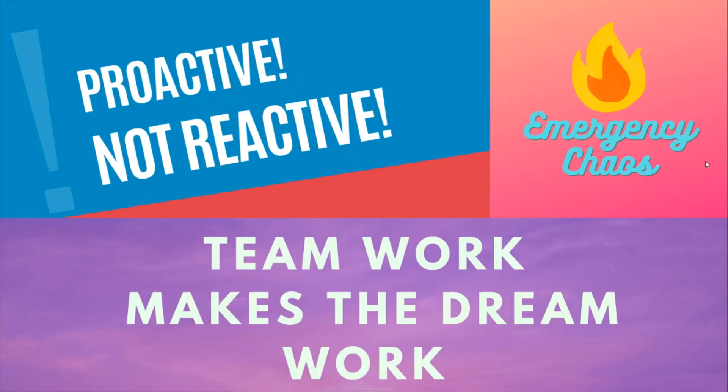On the next video, part two, we are going over TPA in more detail, so please also watch it. As always, teamwork makes the dream work, and here at Emergency Chaos, we are proactive, not reactive.